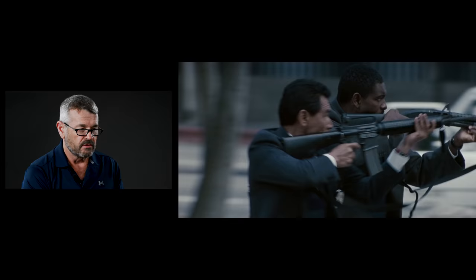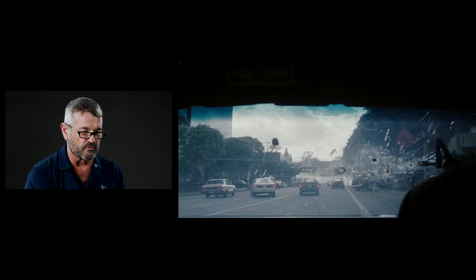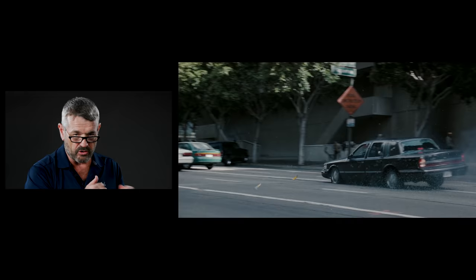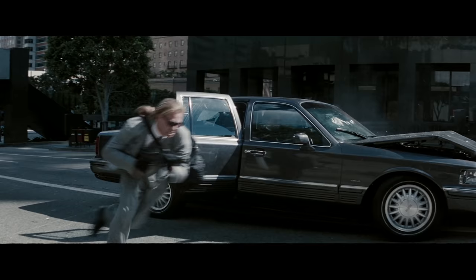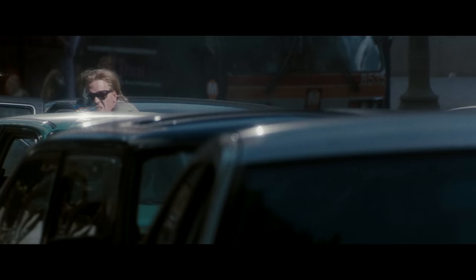Tires go out. Al Pacino is out in the street with an M16. Shotgun is in play for law enforcement. The driver just went down and now they're going to have to bail out of the getaway car. It slams into the rear of a car — driver is dead. Now when you see these guys bail out, they're going to start moving forward in support of each other.